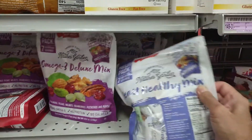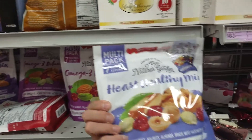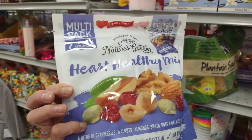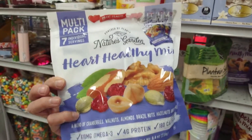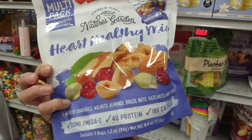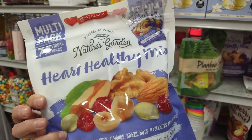And here we have Hearst healthy mix. This one's got four grams of protein, cranberries, walnuts, almonds, brazil nuts — ooh, I love brazil nuts — hazelnuts and pepitas. I've never heard of pepitas before. What are pepitas? Sounds pretty good, whatever it is.